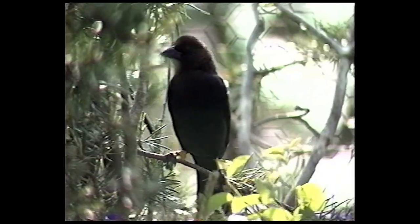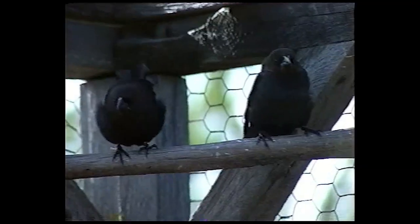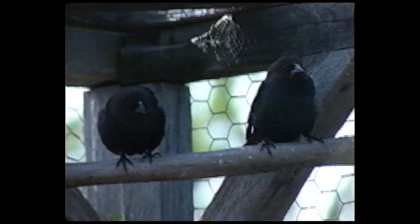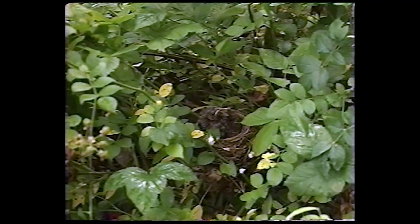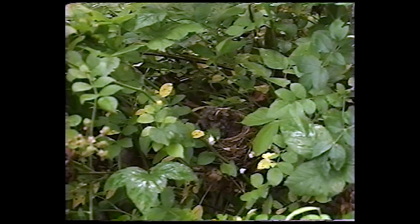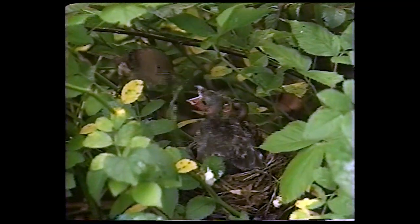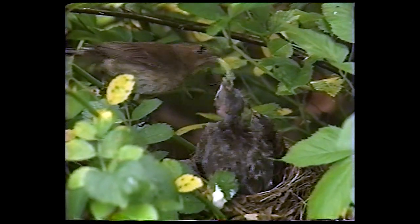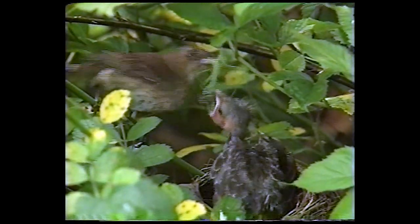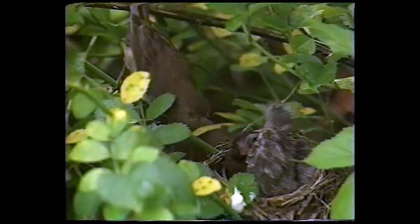Cowbirds are nest parasites, which means the female lays her eggs in other birds' nests. The cowbirds will lay their eggs in the Kirtland's nest, and then the Kirtland's will raise the cowbird young. Watch as an indigo bunting brings an insect to the nest — it starts to feed its own chick, but the larger, louder, more aggressive cowbird chick ends up with the meal. Eventually, the bunting chick will starve to death or may be pushed out of the nest by the cowbird. This may not seriously affect the indigo bunting population, but it can be devastating for an endangered species.